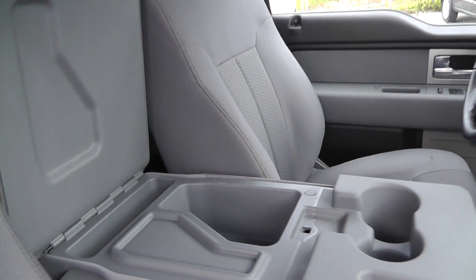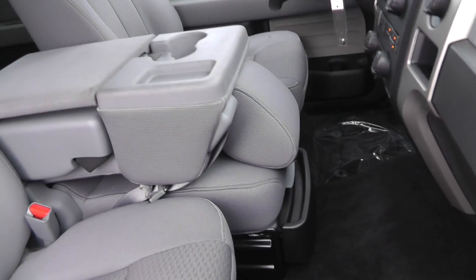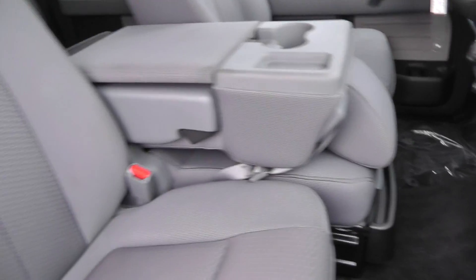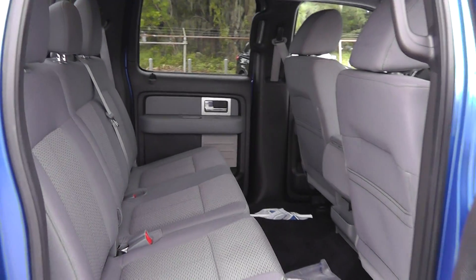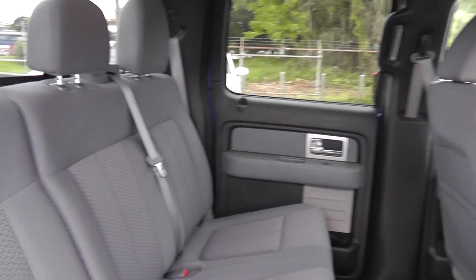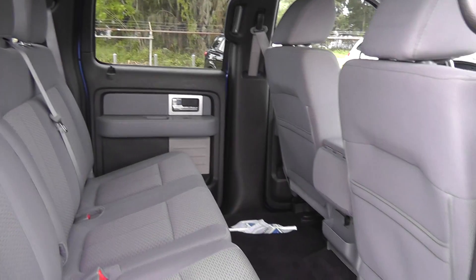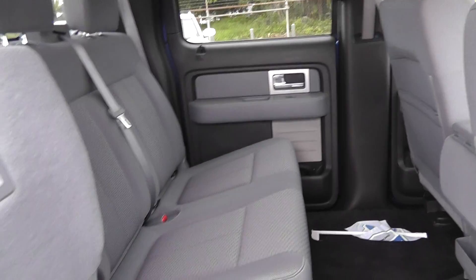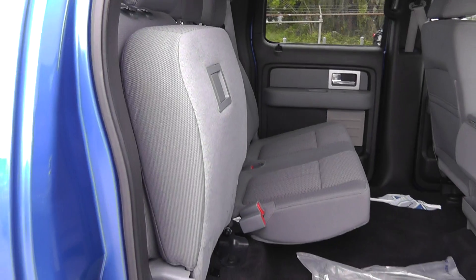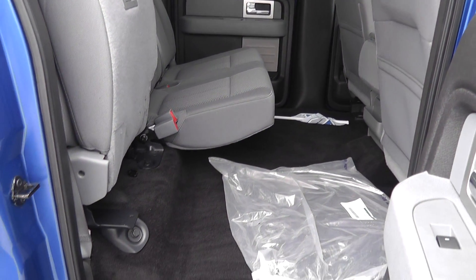A nice center console that also flips up and doubles as a seat, with extra storage down below. In the back, you definitely have a lot of room with the SuperCrew. This is four full doors — more room in the back than any other pickup truck in its class.